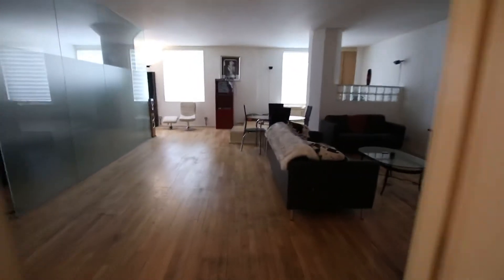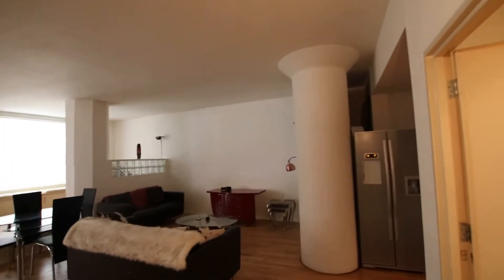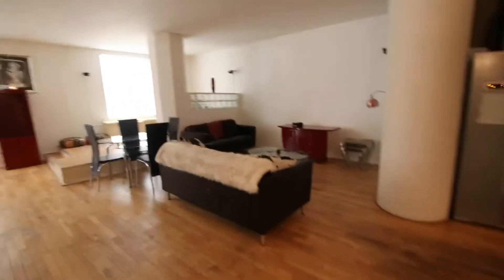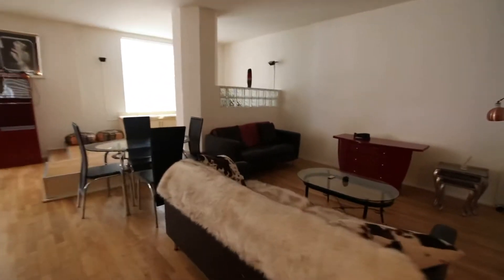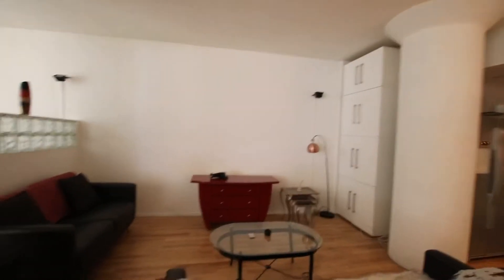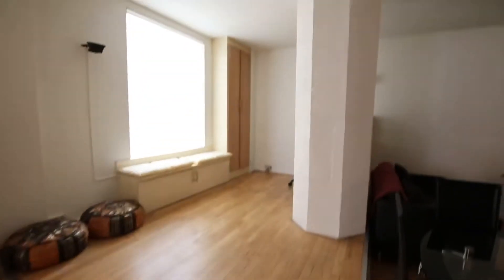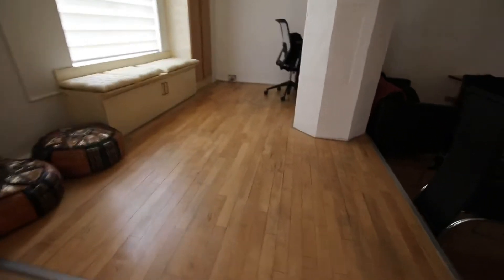Going into the next room will lead you into the main bedroom and living area. Storage space there in the far right hand side, and more storage space here. Also got that kind of office desk there.